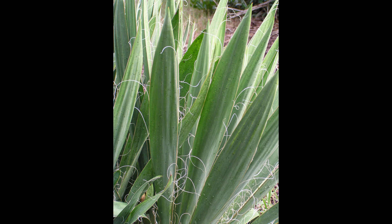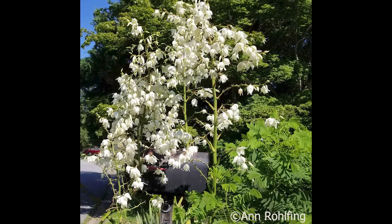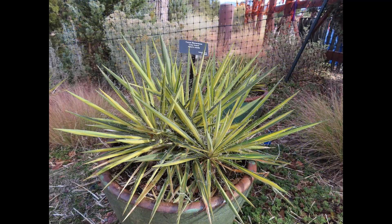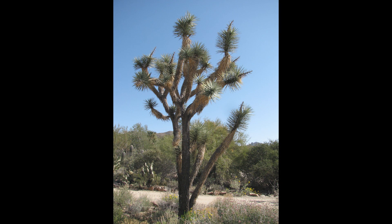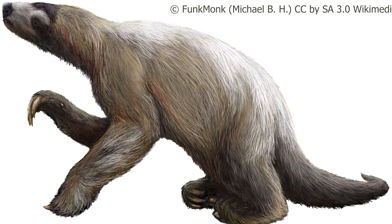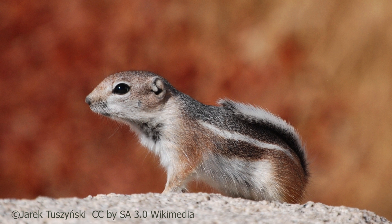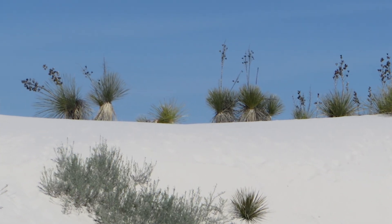The most common yucca in the eastern United States is Yucca filamentosa, Adam's needle or Spanish bayonet. It originally ranged from South Carolina to Florida, but has been so widely cultivated you can even find some growing in New England. Here's a variegated cultivar called Color Guard. One of the most famous and largest yuccas is the Joshua tree, Yucca brevifolia. This yucca is endemic to the Mojave Desert and can reach heights of 20 to 70 feet. Some scientists speculate that the large fruits were once dispersed by now-extinct elephants or Shasta ground sloths. Most seeds are now dispersed by rodents like this white-tailed antelope ground squirrel. The soap tree yucca, Yucca elata, is one of the more widespread yuccas in the southwest and in form resembles the Joshua tree. The edges of the leaves are white.